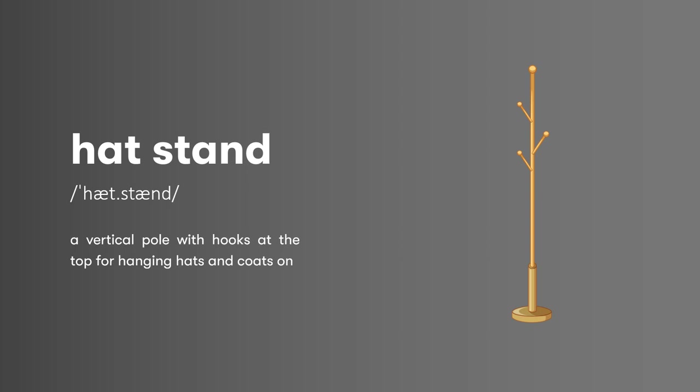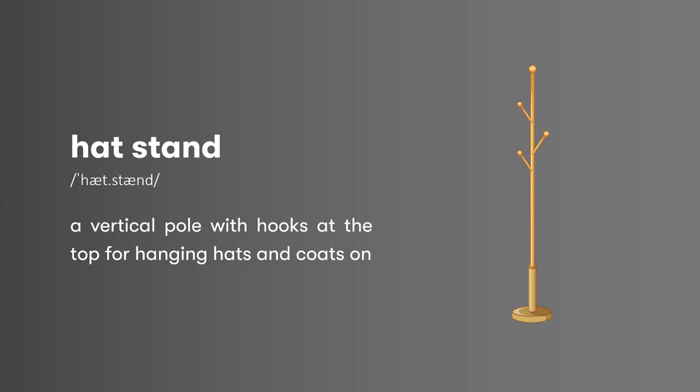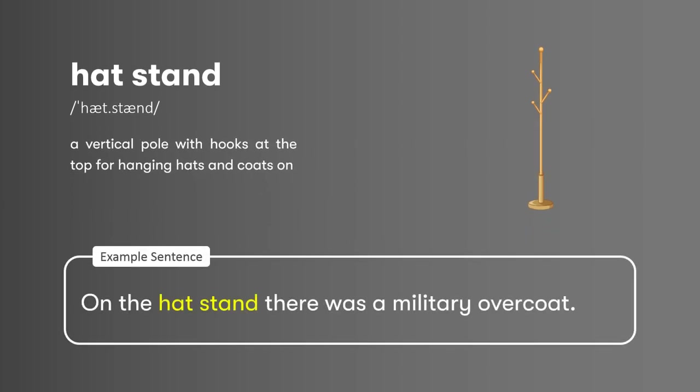Hat stand: a vertical pole with hooks at the top for hanging hats and coats on. On the hat stand there was a military overcoat.